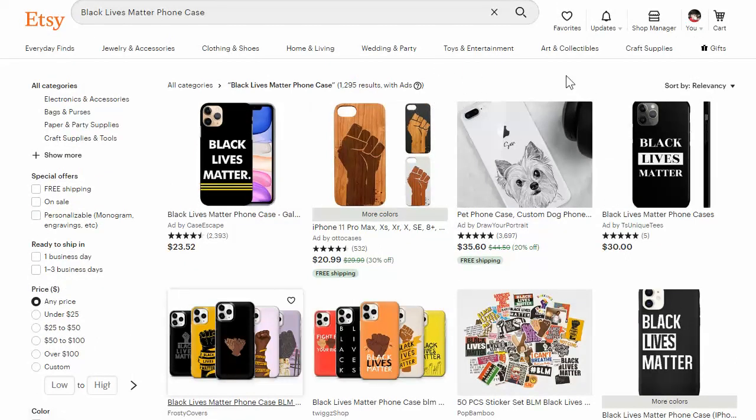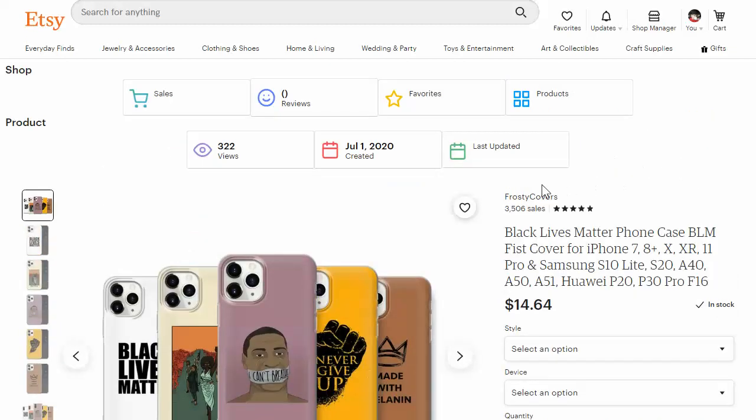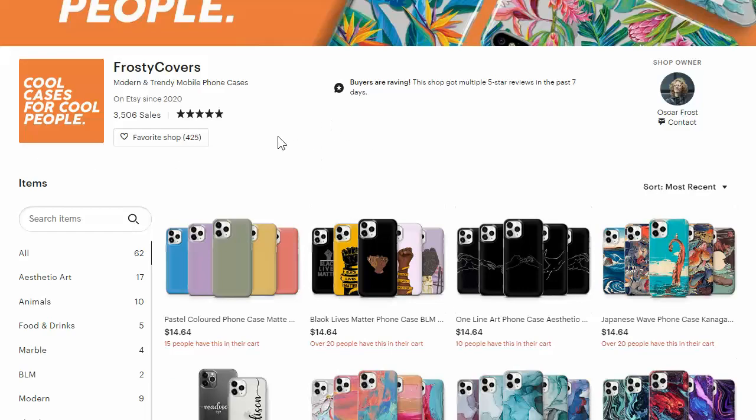Now I tried to look up his name on the internet and I couldn't find anything about whether he had an audience or not. So if you wanted to look into that, you could, but this guy is doing really well — whoever he is, he's doing really well with his store.